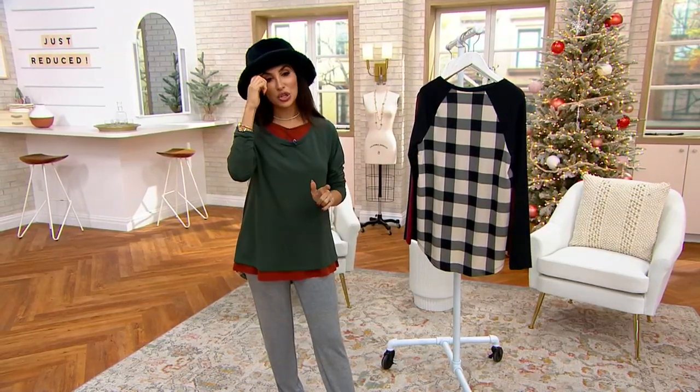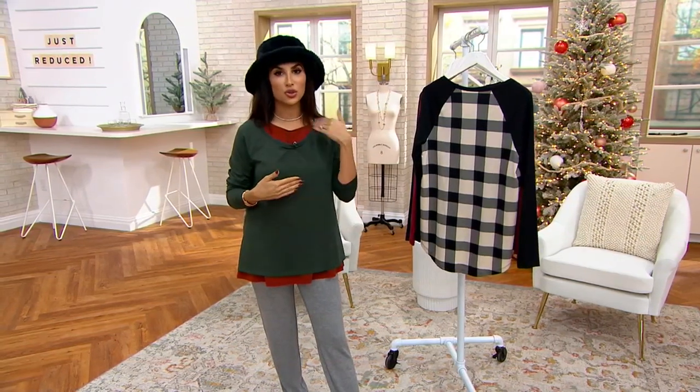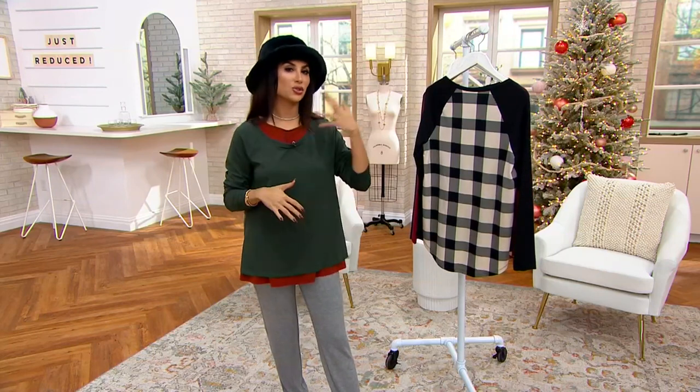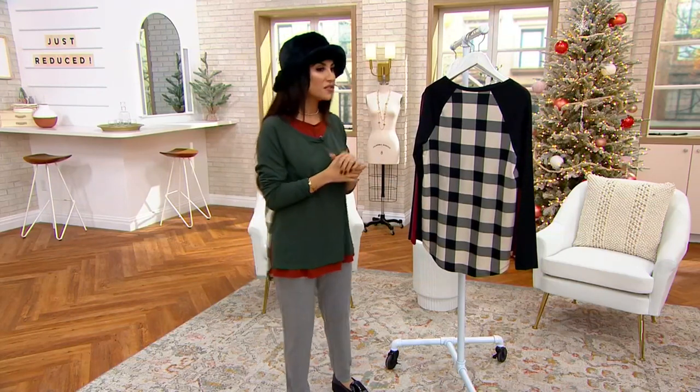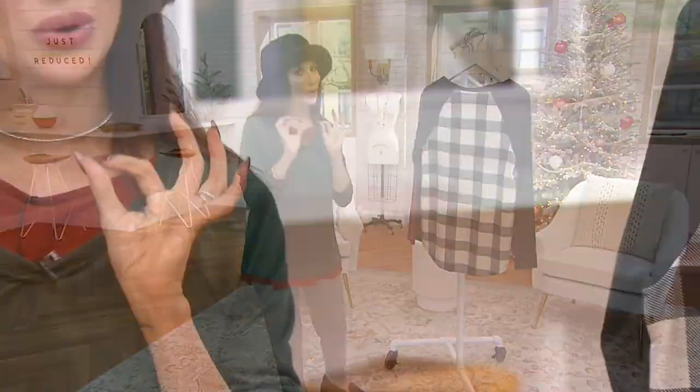It was $42, and when it's a house brand you already have that built-in value because we are straight from our manufacturer to you. There's no marketing, there's no paying other retailers to house our stuff. So you already get a great value — $24.98 is really good.